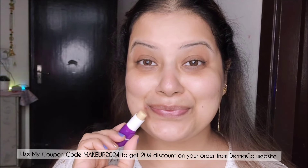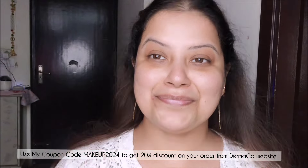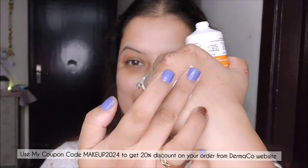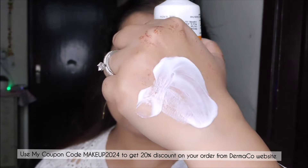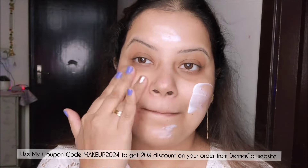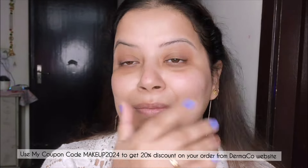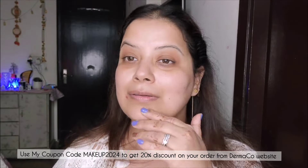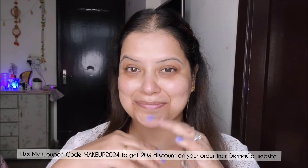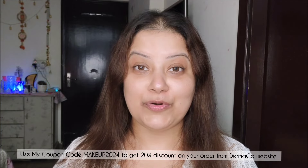When using active ingredients, it is very important to use a broad spectrum sunscreen to avoid sun damage. So top it up with Dermaco's 1% hyaluronic sunscreen aqua gel, which has SPF 50 and PA++++ formulation. It is super lightweight, fragrance free, and leaves no white cast. The effective combination of hyaluronic acid and vitamin E helps fight sun damage, making your skin soft. I have been using this sunscreen for the past two years and I highly recommend you all to try it.